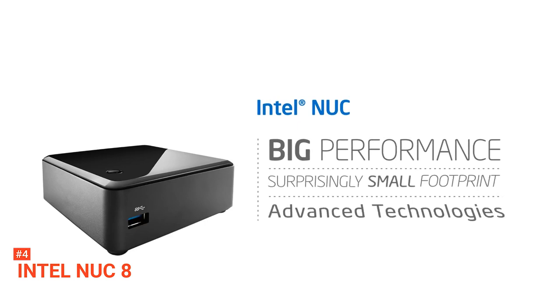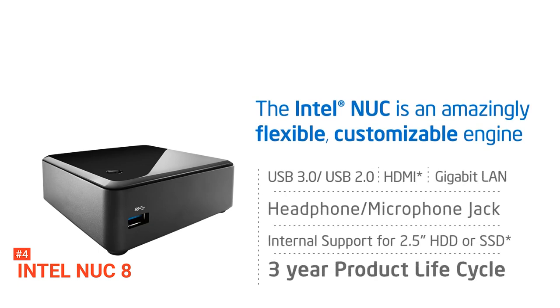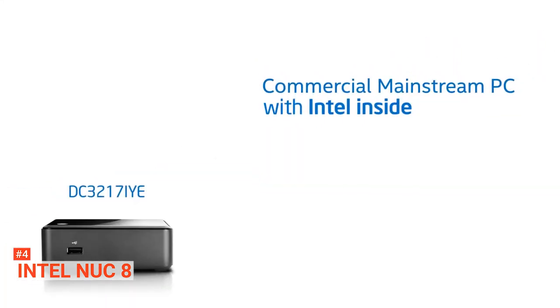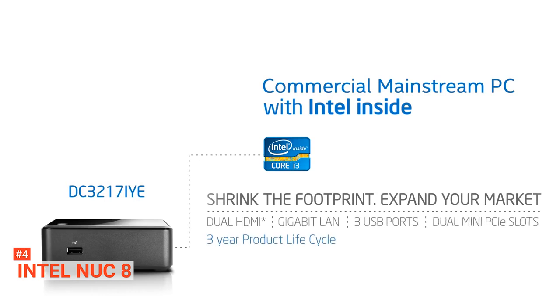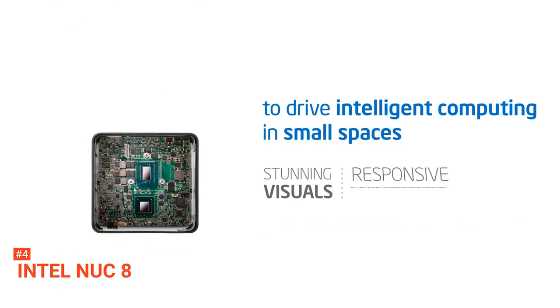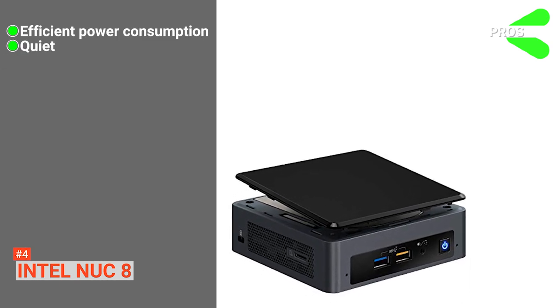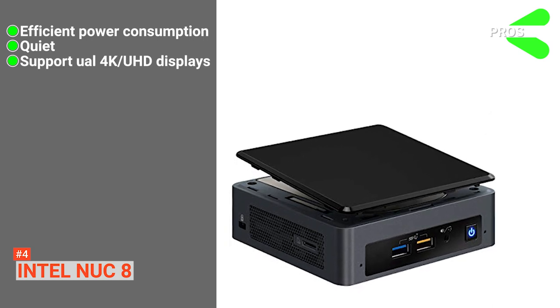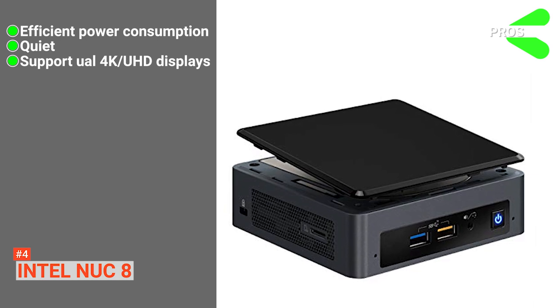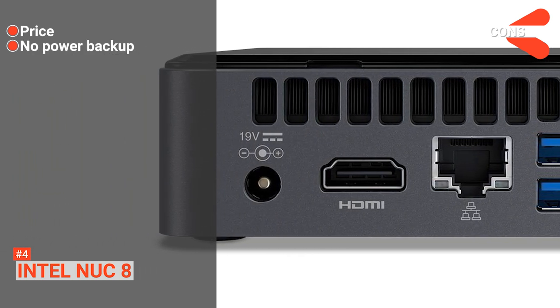It only supports a single SATA drive, but a single M.2 drive can also be used. It supports 32GB of RAM, though users have found it can also work with 64GB. The Intel NUC8 makes a perfect mid-range system for demanding office work involving typical applications, web browsing, and video streaming, and the CPU and GPU work well for mid-range gaming or media systems. Pros: efficient power consumption and quiet even under extreme CPU stress, with dual 4K UHD display support. Cons: one of the most expensive mini PCs, and it has no power backup — it turns off during a power outage.